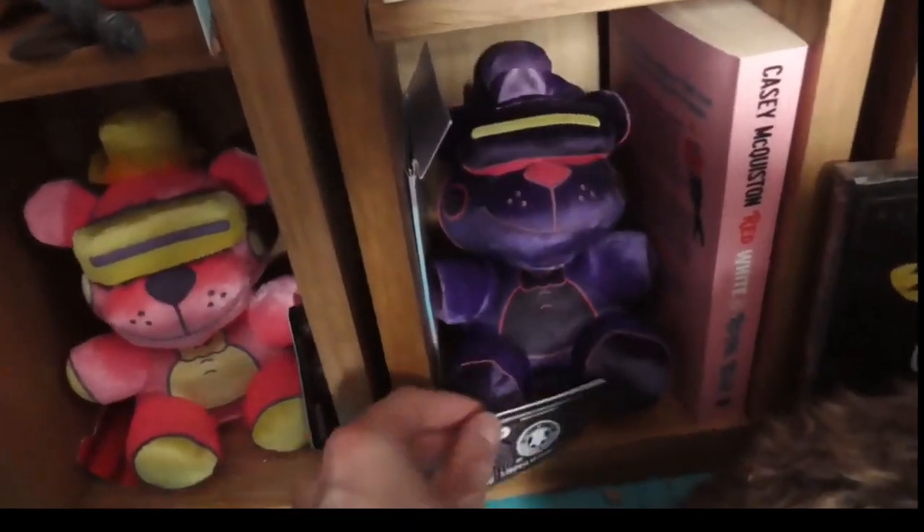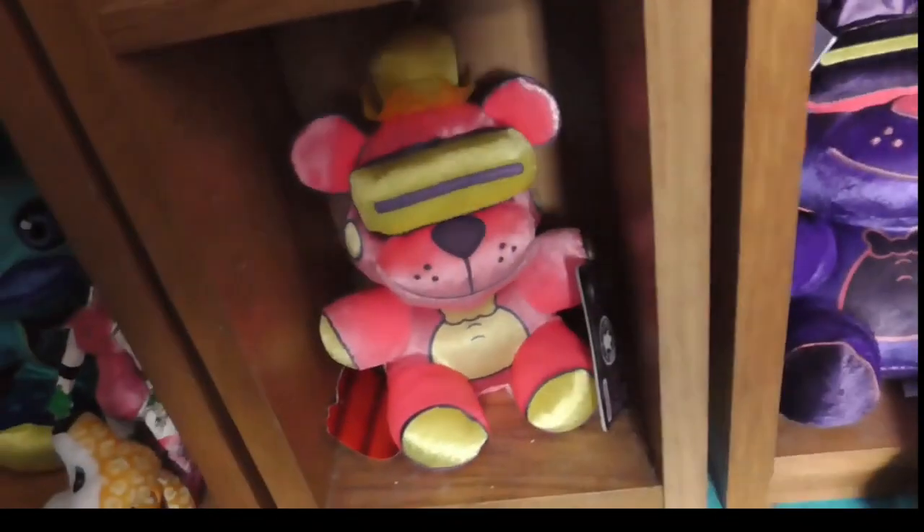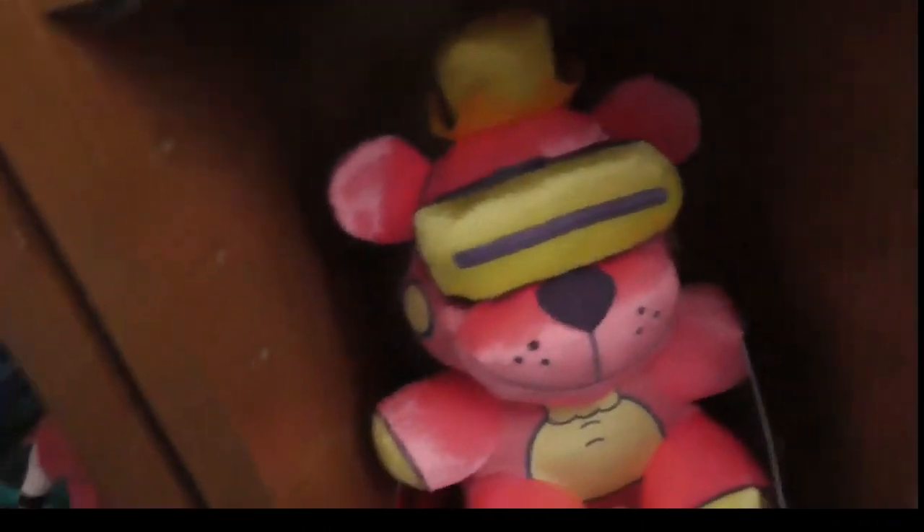I got this one from somewhere - it was like £4.99 which was a shock. Looking at that, it is a special edition one. On this side we've got my custom Glam Rock Chica model that I made using clay.